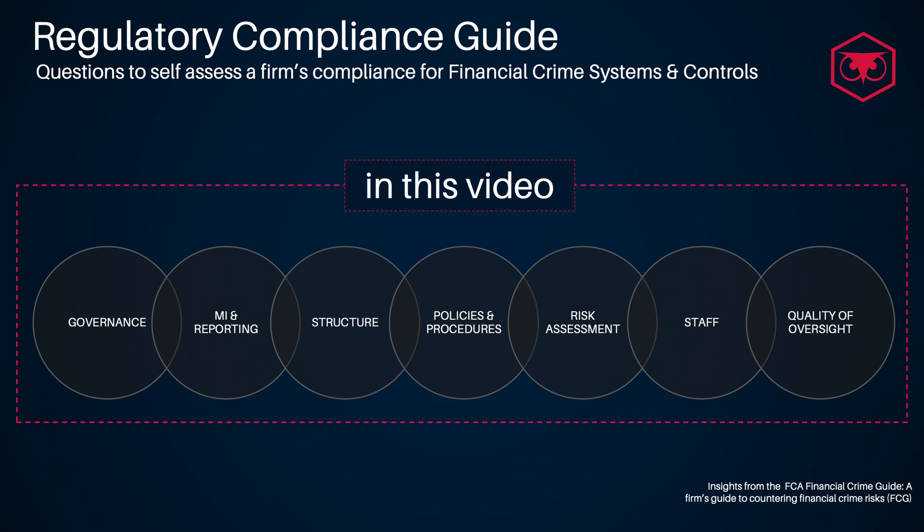The aim of these tutorials is to support professionals working in financial crime prevention with the assessment of key areas within systems and controls. Today I'm covering structure, policies and procedures. Let's bring up some slides to discover what kind of questions can help you understand if your firm is in line with regulatory compliance requirements.